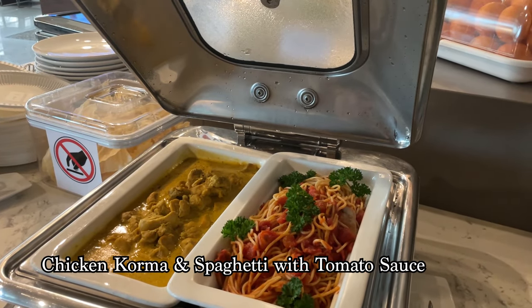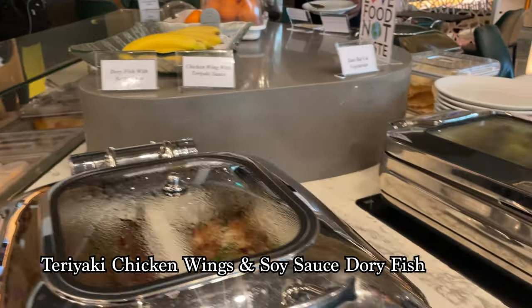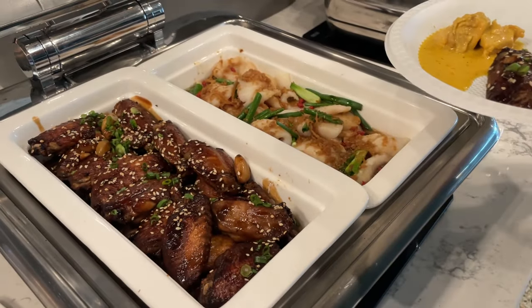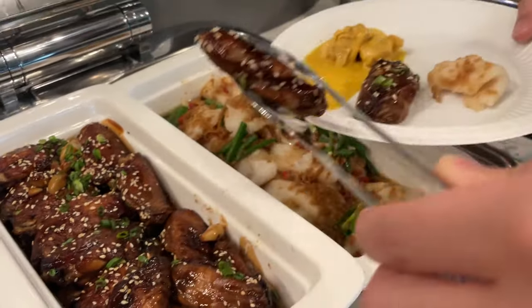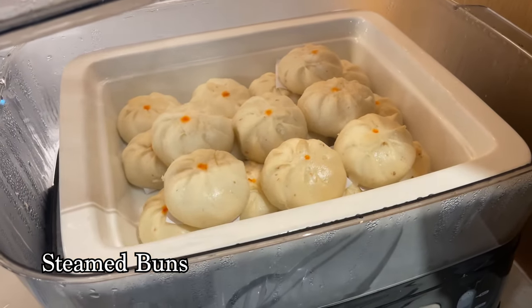I had to get some of the chicken korma — it was like a chicken curry that was rich and creamy. Then I got some teriyaki chicken wings; they looked so good and glossy, sweet and salty, and the chicken was so moist. I ate so much that I was full and didn't get to try the steamed buns, but they looked amazing.